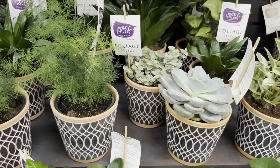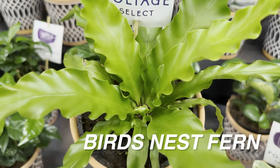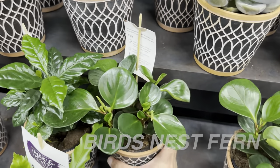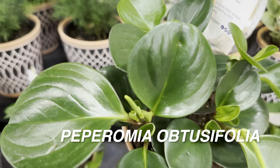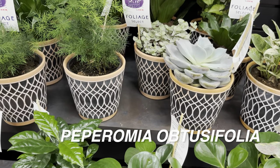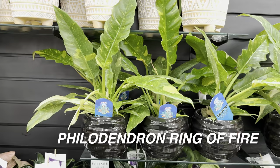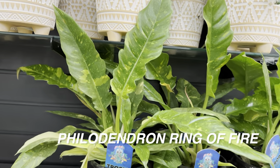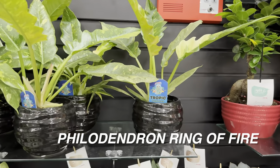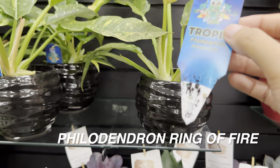There are some assorted succulents, a really beautiful bird's nest fern — I like the neon foliage — and a peperomia or P. obtusifolia, a green version. Now look at this — I knew HEB would be carrying these. I was looking for a Monstera Thai Constellation, but instead we're treated to some Philodendron Ring of Fire. Absolutely stunning variegation!